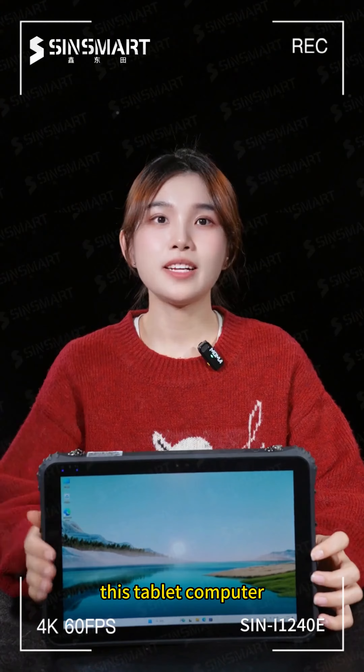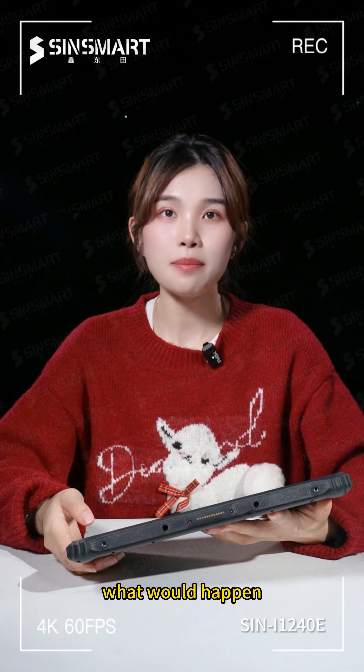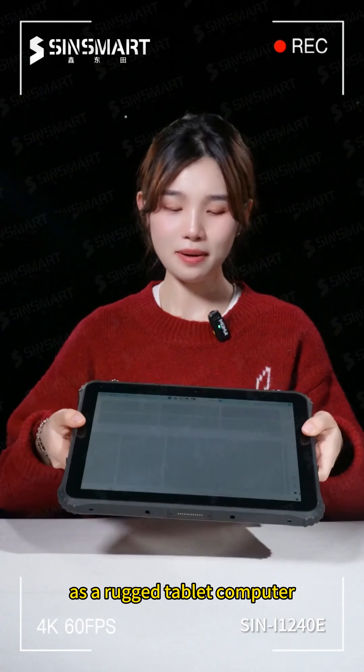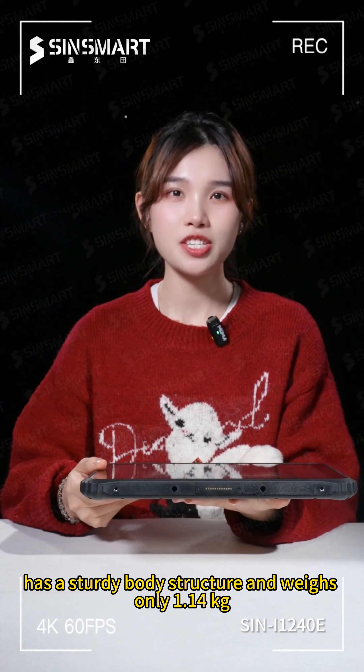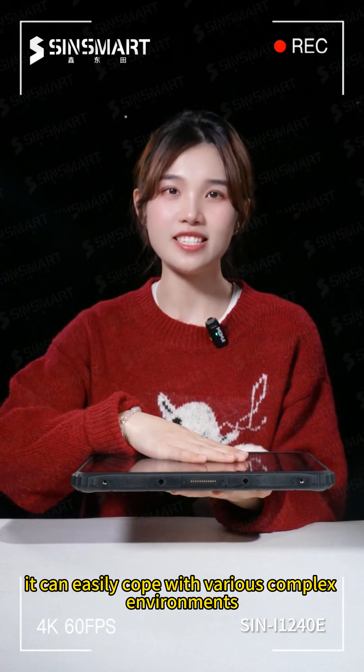This tablet computer — it would never have thought that its nightmare was about to begin. What would happen if a tablet was dropped from a height of 2 meters? As a rugged tablet computer, it has passed the 6-foot drop test, has a sturdy body structure, and weighs only 1.14 kilograms. It can easily cope with various complex environments.